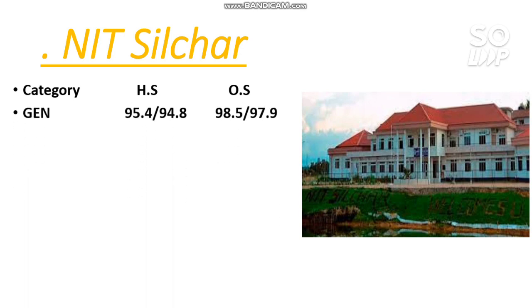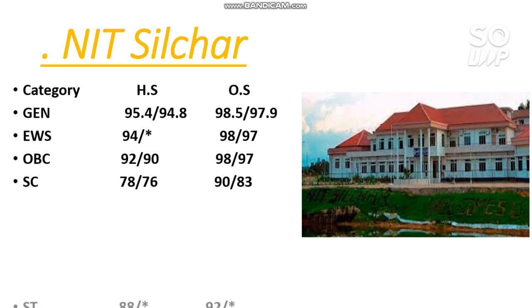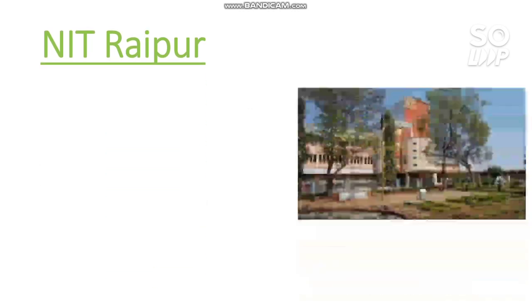For NIT Silchar, the cutoffs are: General 98.5 for other state male, EWS 98, OBC 98, SC 90 percentile, and ST 92 percentile. Wherever you find a star mark, that means that category is not reserved in that particular NIT. Also, remember these are EC branch cutoffs, so don't be confused.